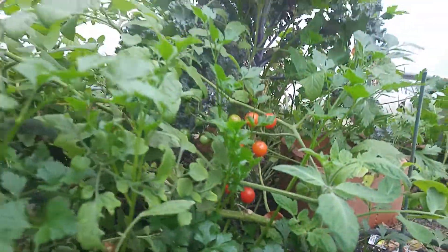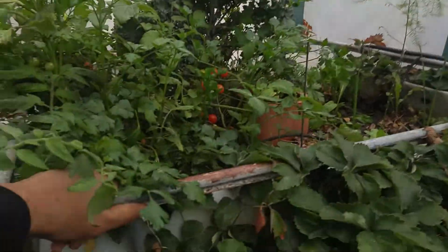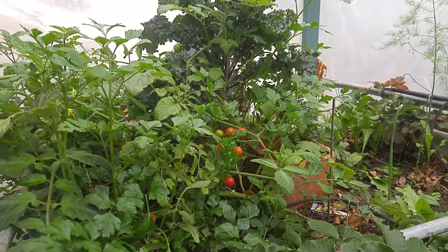Hey everybody, we're back to my mom's garden here. This is the greenhouse cover I just put over. It's got a couple of holes in it because a squirrel decided to chew it. Anyway, I wanted to show you what's going on.